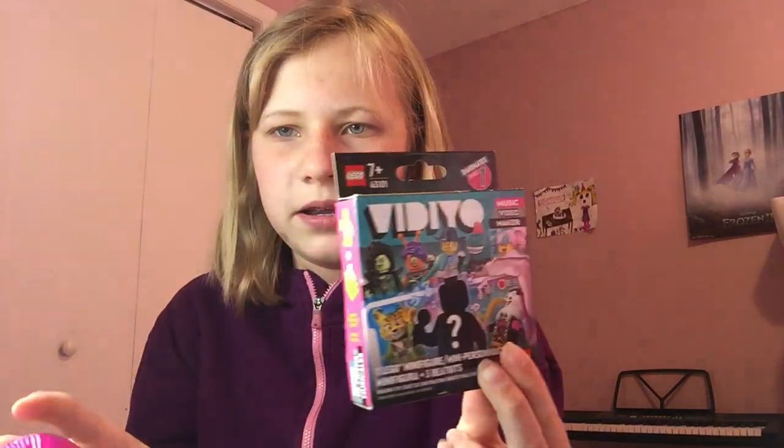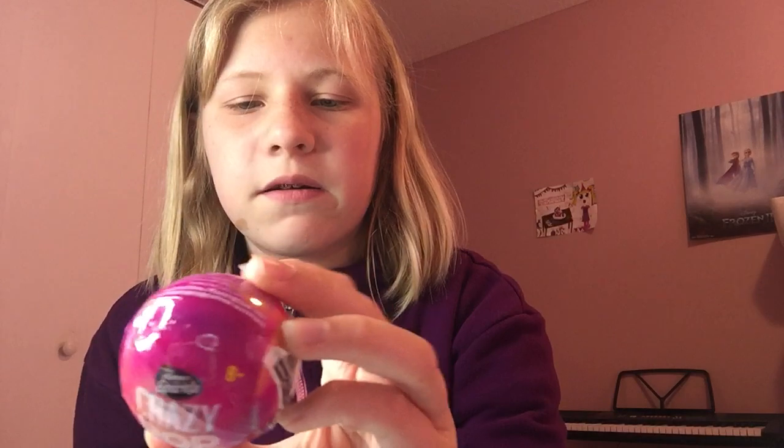What's up guys, welcome back to the rippling channel! Today we're going to be opening some blind bags. First off we have this Lego figurine, Series One. Then after that we have this Crazy Pop with this little eyelash makeup surprise, and then we have this My Little Pony one.